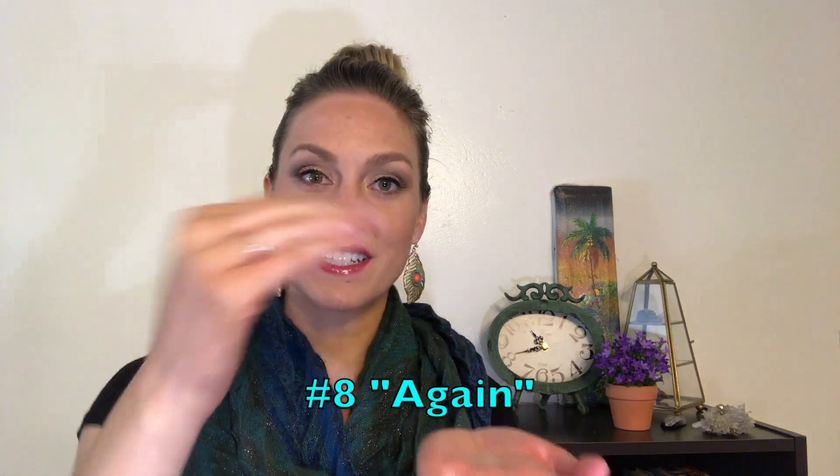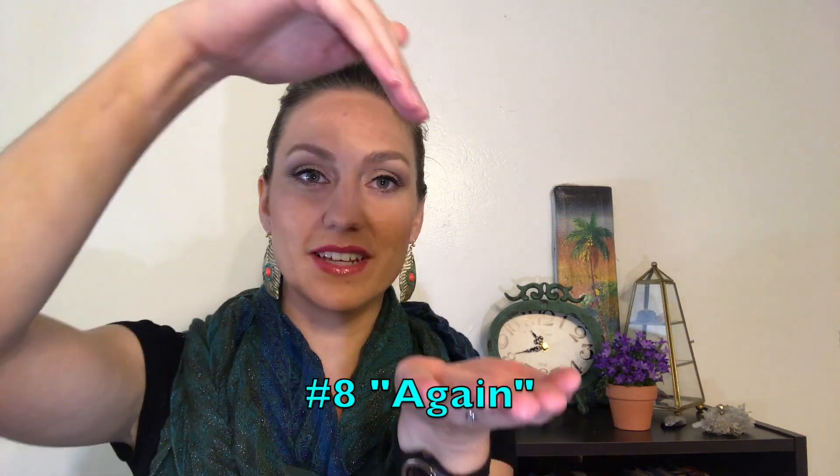I also teach 'again' — like this — so you take one hand and just dive it into the other open palm: again. Now that I've taught my toddler 'stop,' I also teach them 'go.' That's a really great concept — stop and go language — and maybe they want to go outside or maybe they want the car to go, and that's how I use it.